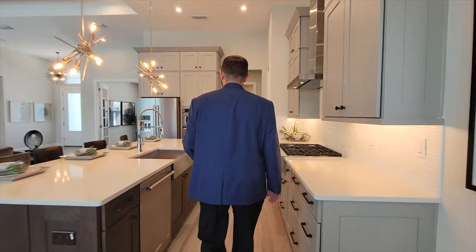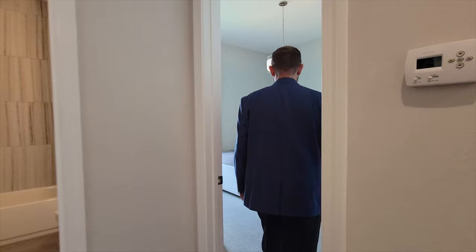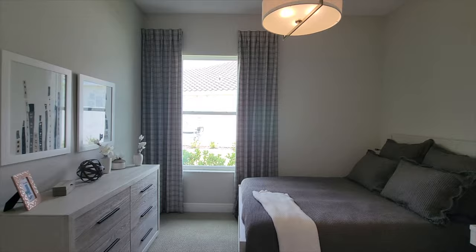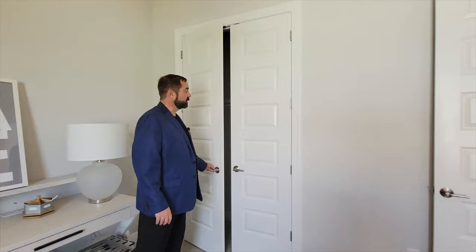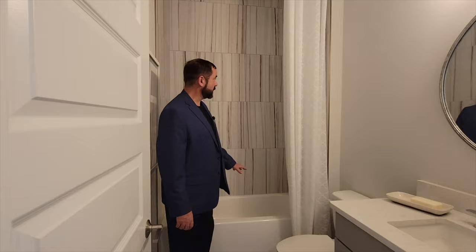Heading through here, we have bedroom number three, which has a nice queen-size bed and a little area for some office work. It also has a closet with pull-out doors, which is a bit nicer than the sliding closets you see in some houses. There's also another full bathroom here — a tub-shower combo with the exact same tile as the other bathroom, and matching cabinets, countertops, mirror, and light fixture. Everything matches really well.